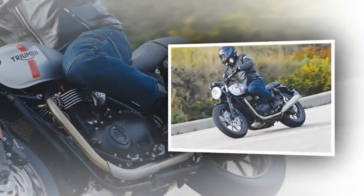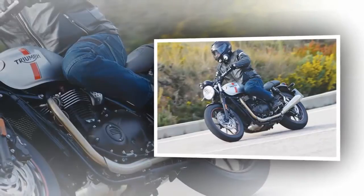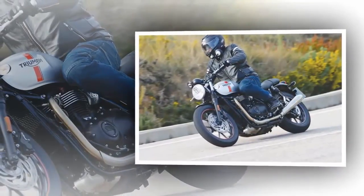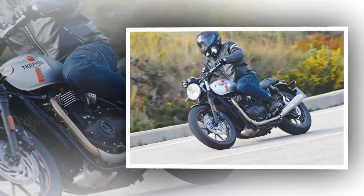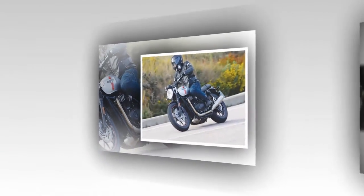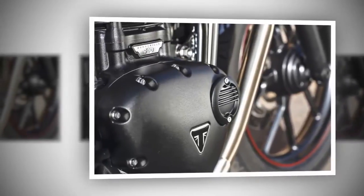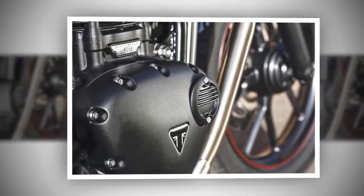It is obviously not built for strafing, but that didn't stop me. The all-new tubular steel cradle chassis and swingarm feel tight and easily handle the forces generated at speed. Suspension duties are by Kayaba, with 41mm forks — non-adjustable — and twin shocks with adjustable preload.